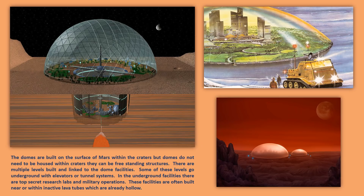The domes are built on the surface of Mars within the craters, but domes do not need to be housed within craters — they could be freestanding structures. There are multiple levels built and linked to the dome facilities; some of these levels go deep underground with elevators or tunnel systems. In the underground facilities there are top secret research labs and military operations, which could include medical, experimental labs, and genetic modification.